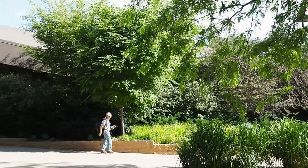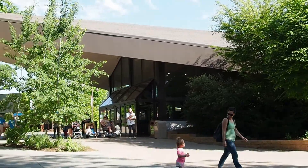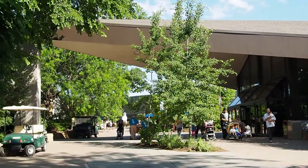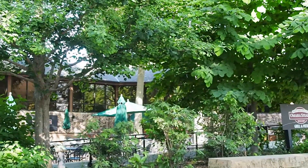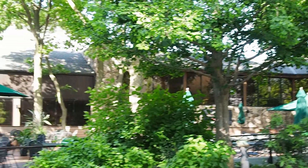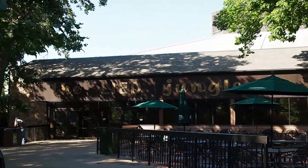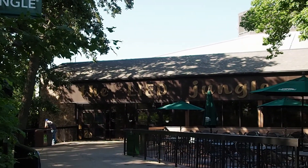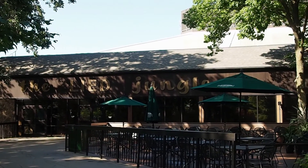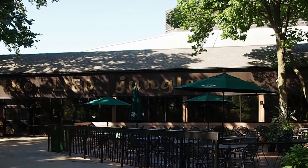Omaha's Henry Dorley Zoo is a world-class zoo. It's consistently been rated as one of the top five in the world, not only for its exhibits, but for all the conservation and animal research that they do. There's been some construction work going on that's just been completed that I'm here to check out, and that should bring the zoo's ratings back up again.